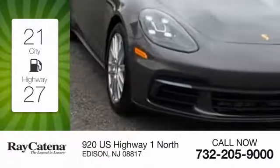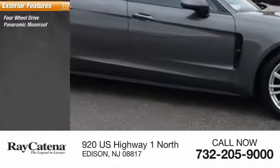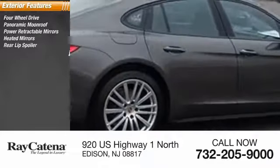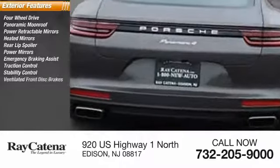Here are some of this vehicle's great options: four-wheel drive, panoramic moonroof, power retractable mirrors, heated mirrors, rear lip spoiler, power mirrors, emergency braking assist, traction control, stability control, and ventilated front disc brakes.